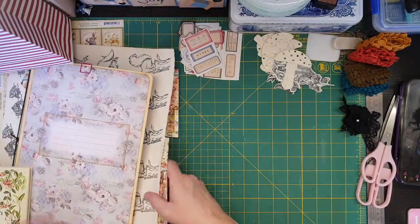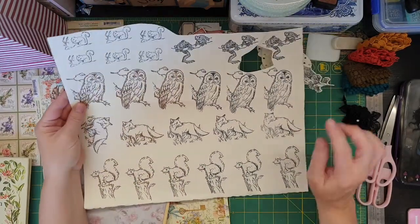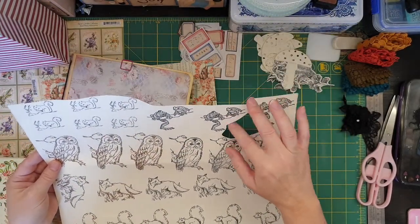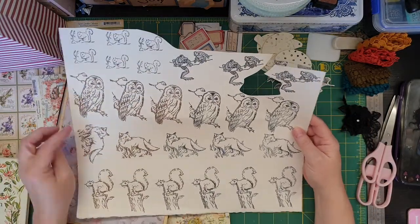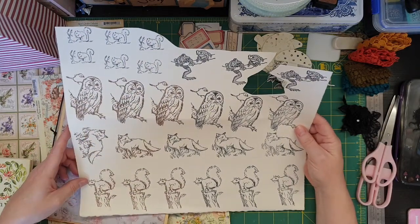Amanda had a whole heap of stamps which I thought were so cute. I got watercolour paper and I'm going to stamp them off and then colour them in. Look at these - I'm not really into frogs but they're so cute. I cut them out. I want to do a woodland journal, so these are perfect for that.